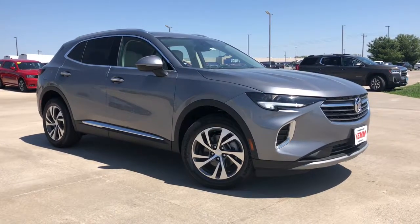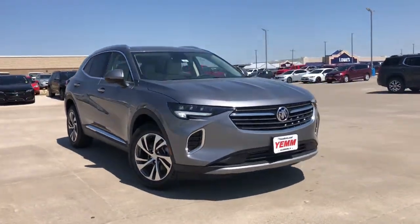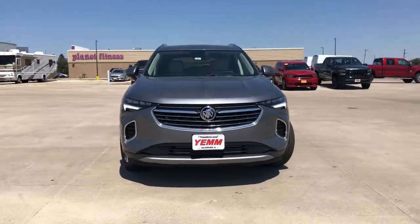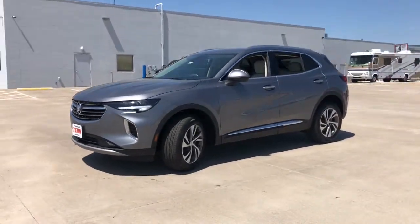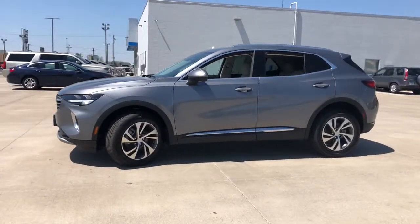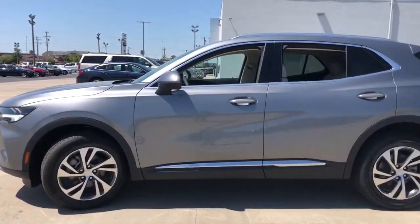Enjoy the view of this 2021 Buick Envision. The Envision's premium styling and advanced technology deliver a relaxing driving experience that soothes your soul. The following are some of this vehicle's highlighted options.